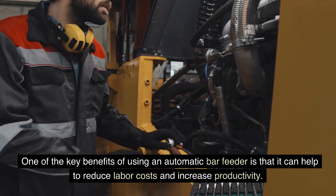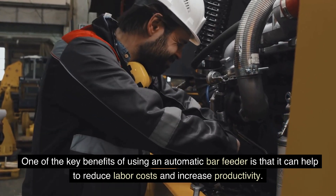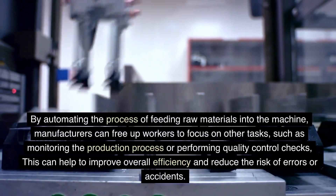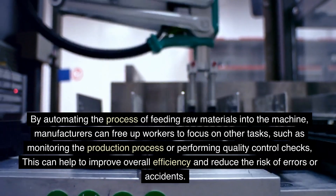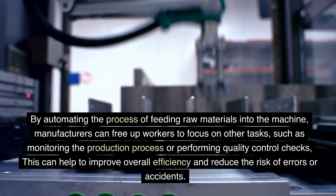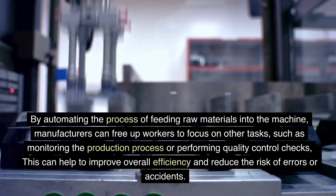One of the key benefits of using an automatic bar feeder is that it can help to reduce labor costs and increase productivity. By automating the process of feeding raw materials into the machine, manufacturers can free up workers to focus on other tasks, such as monitoring the production process or performing quality control checks. This can help to improve overall efficiency and reduce the risk of errors or accidents.